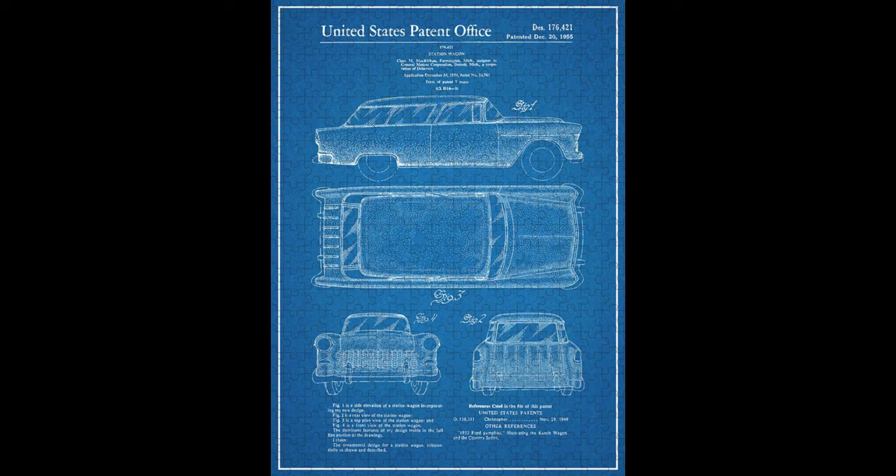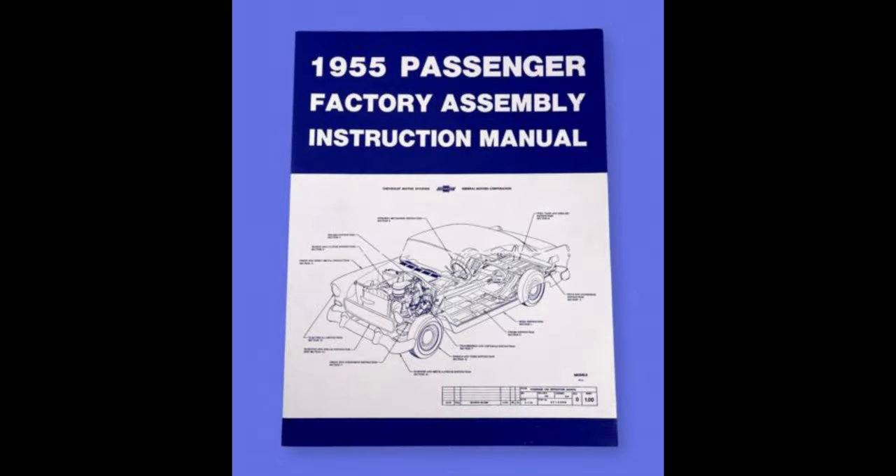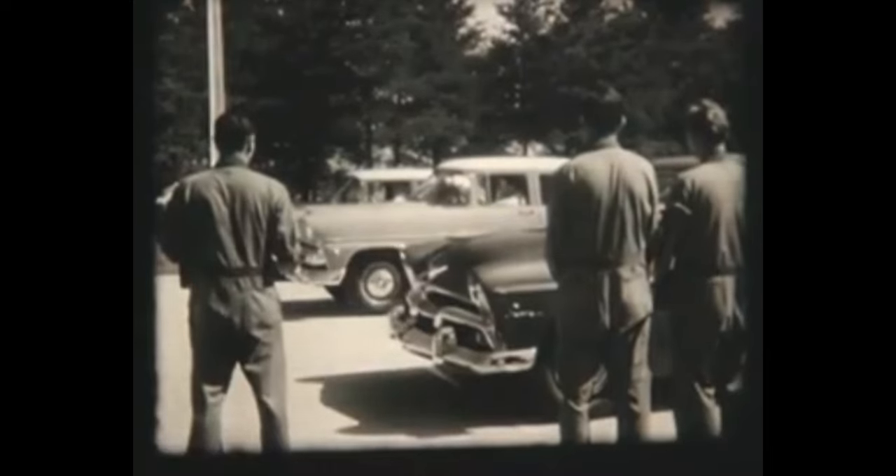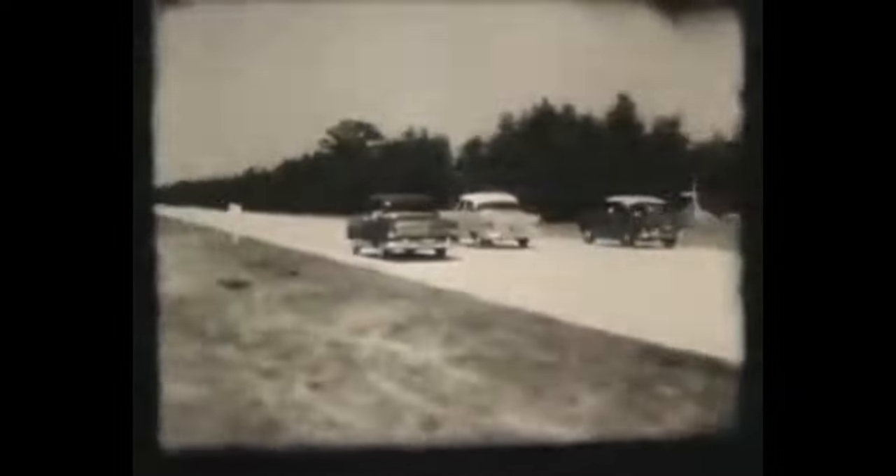The 1955 Chevy two-door was also notable for its sleek and sporty design — the tail fins, chrome accents, and bold grille gave it a futuristic look that was very popular in the 1950s. The car was produced in the Chevrolet factory in Flint, Michigan, and also built in Canada and sold in countries around the world. It was one of the best-selling cars of its year, and today is considered a true classic, highly sought after by collectors and enthusiasts.